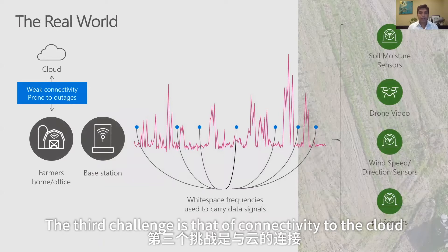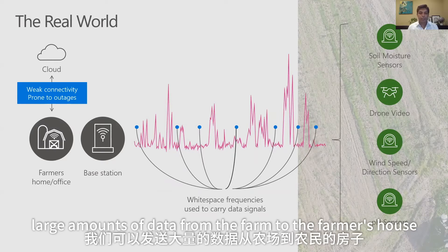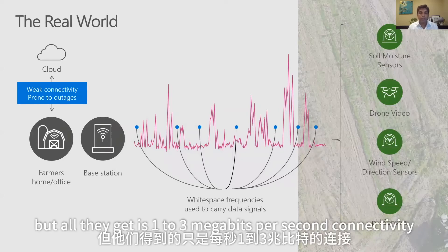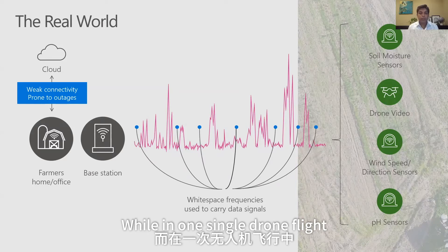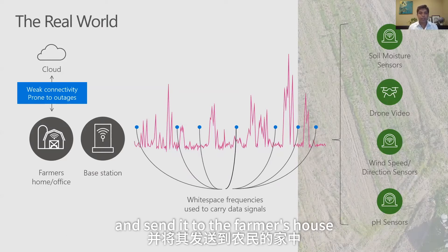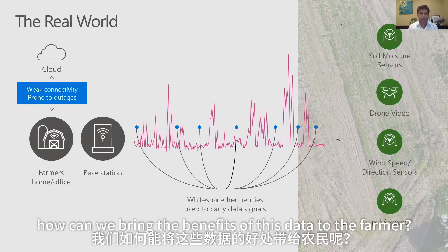The third challenge is connectivity to the cloud. Using TV white spaces, we can send large amounts of data from the farm to the farmer's house, but the connectivity from the farmer's house to the cloud is weak. Many farmers pay for broadband but only get 1 to 3 megabits per second, while a single drone flight can generate a few gigabytes of data. So the question is: if you can capture large amounts of data and send it to the farmer's house but can't send it to the cloud, how can we bring the benefits of this data to the farmer?